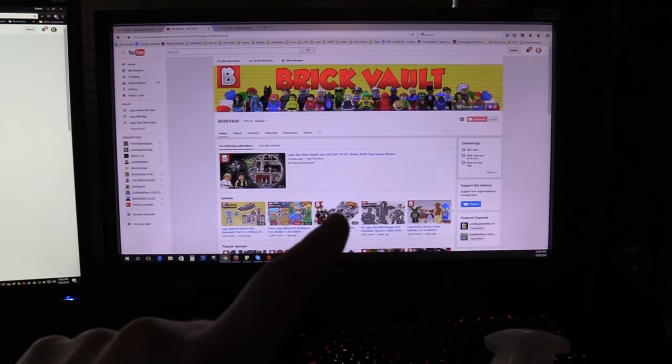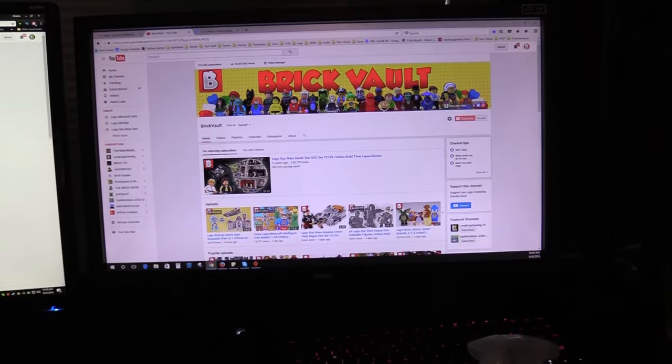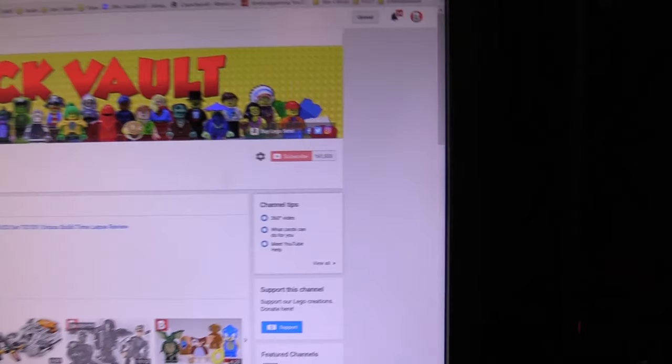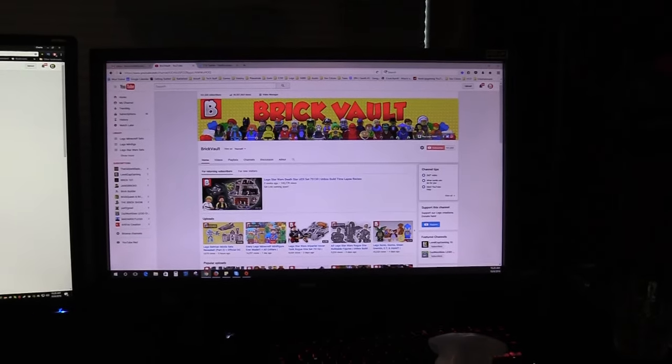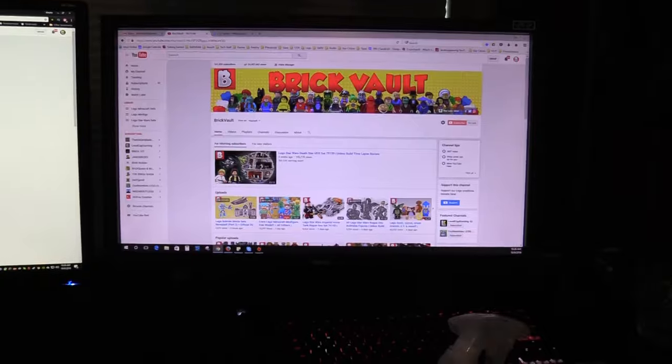Brick Vault — in case you guys didn't know, I also run a secondary LEGO YouTube channel which has been doing really well. We're at like 161,000 subscribers now and we've been doing it for just over a year. I'm pretty happy with that growth rate actually.